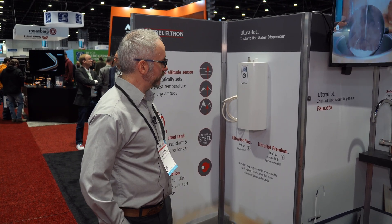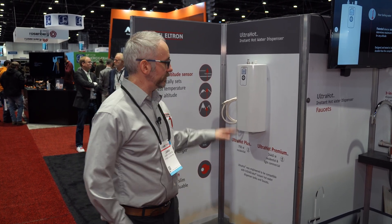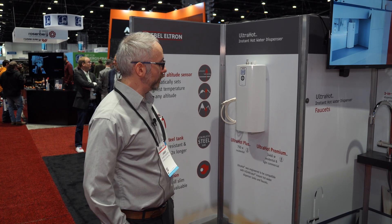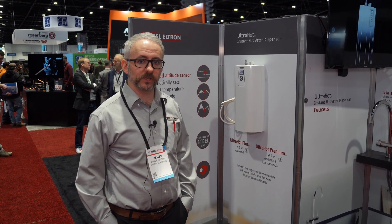Our units are made in Germany with premium stainless steel, and we have them in the Plus and Premium versions — a 750-watt element for the Plus and a 1440-watt element for the Premium — with a three-year and four-year warranty respectively, industry-leading on those.